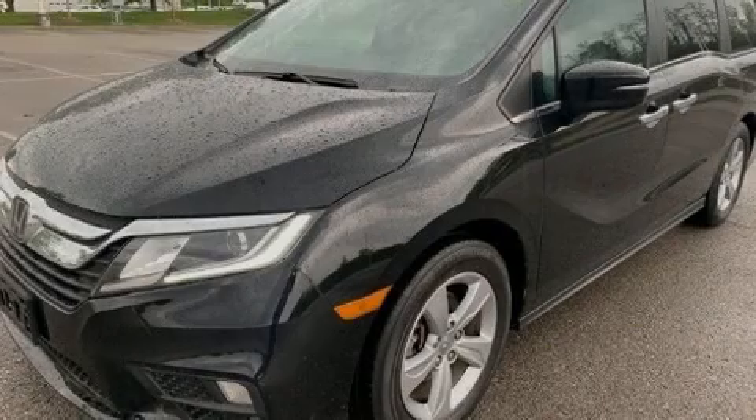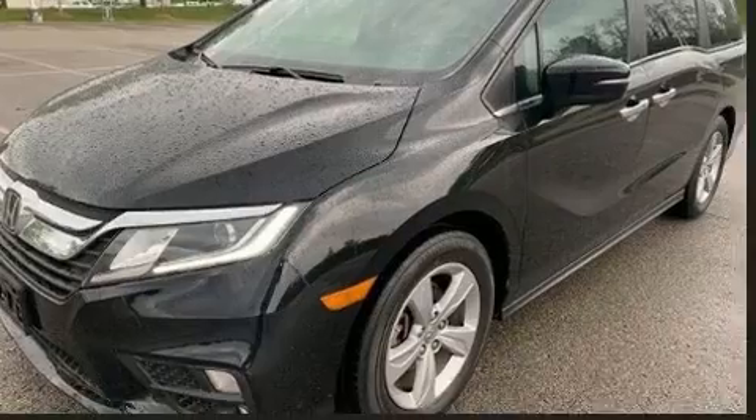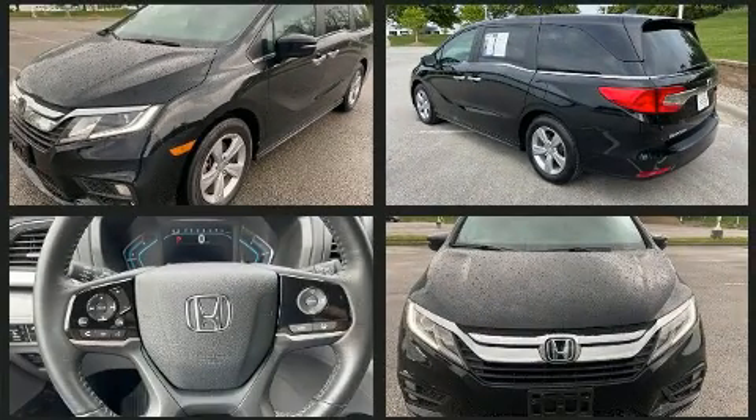Introducing the 2019 Honda Odyssey. Under the hood, you'll find a six-cylinder engine with more than 270 horsepower, providing a smooth and predictable driving experience.